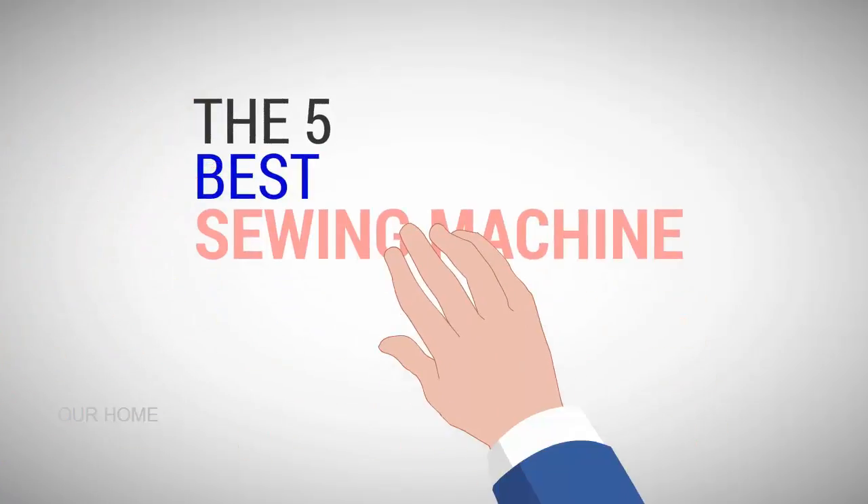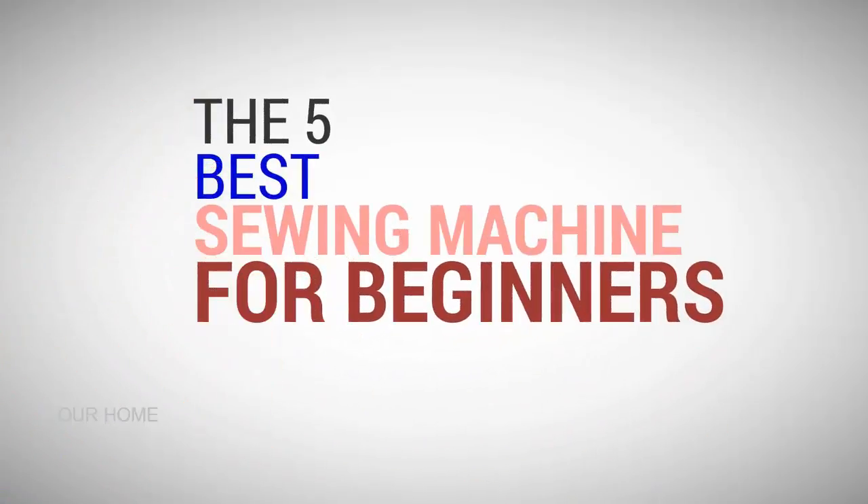Our Home presents the five best sewing machines for beginners. Let's get started with the list.